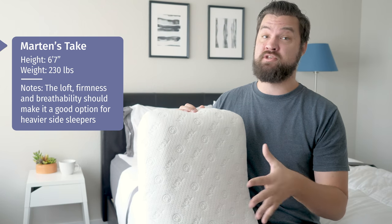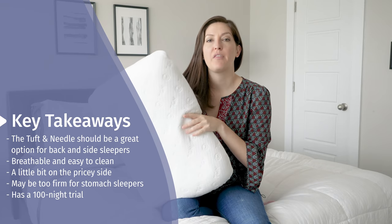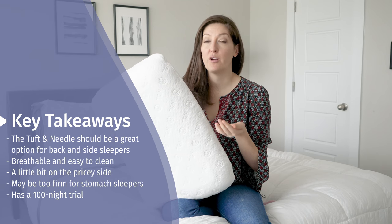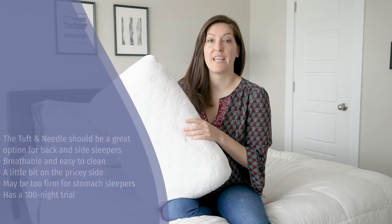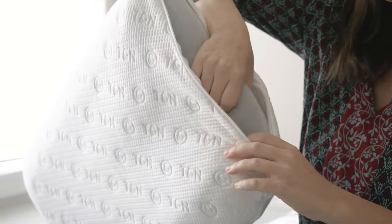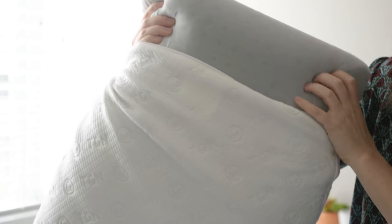Even if you're a lighter side sleeper, this could be a good match for you. As a back and side sleeper, I really enjoyed my experience with the Tuft & Needle pillow. It was just the right amount of height and that overall medium to firmer feel that kept me comfortable all night long. It's breathable and easy to clean. I do think that if you are on a budget or you're primarily a stomach sleeper, this may not be the best fit. It does have a 100-night trial, so it could be worth checking out either way. If you've got any questions or want a personal recommendation, don't hesitate to comment below.